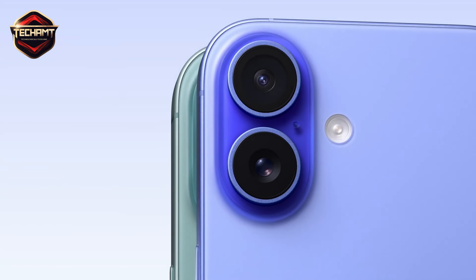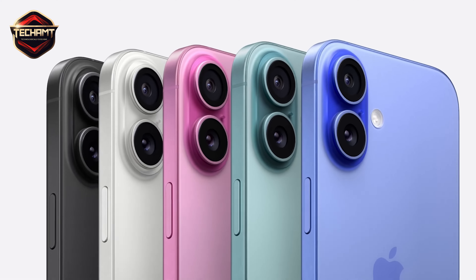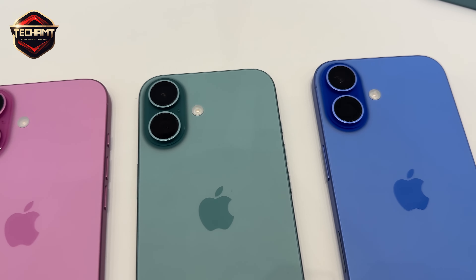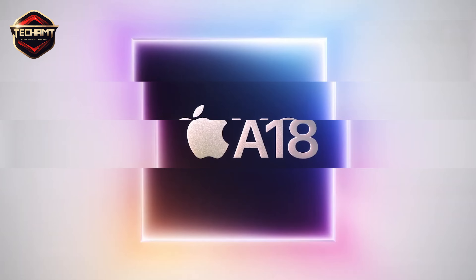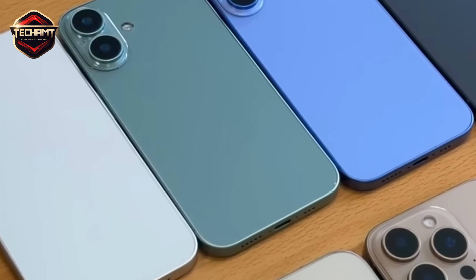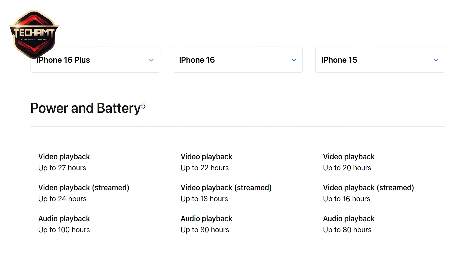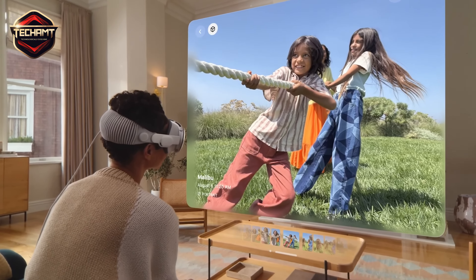For the standard iPhone 16, the colors this year are more fun and vibrant. We've got pink, teal, and a stunning ultramarine blue. Performance-wise, the regular iPhone 16s get the A18 chip and 8GB of RAM, which is a big leap forward from last year's models. Apple claims 30% faster performance and better battery life, but we'll have to see how that holds up in real-world use.